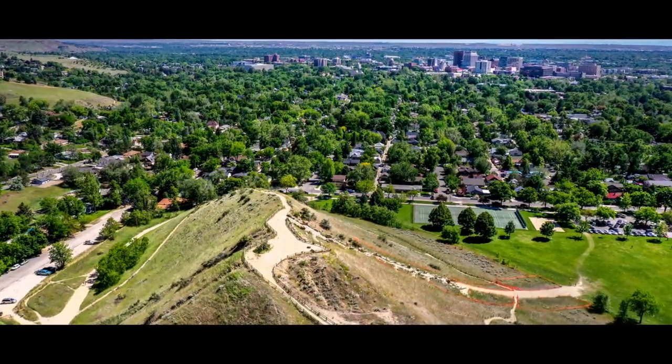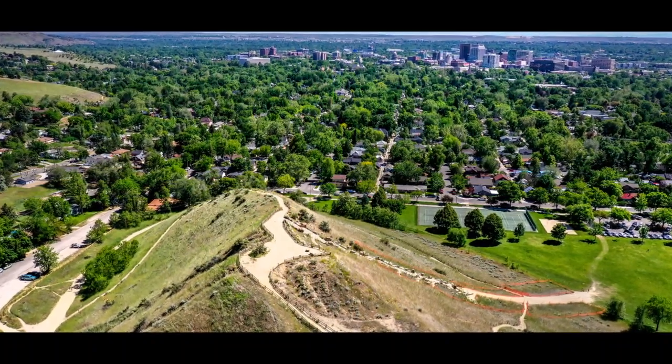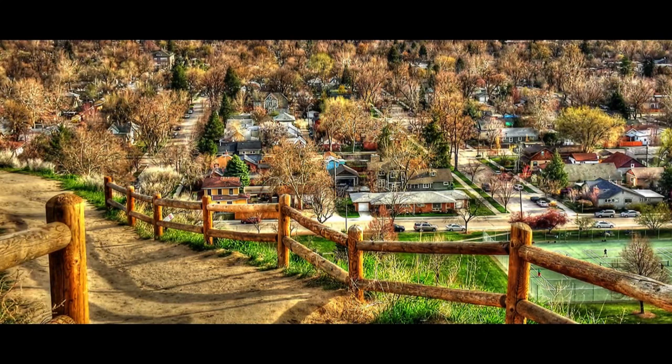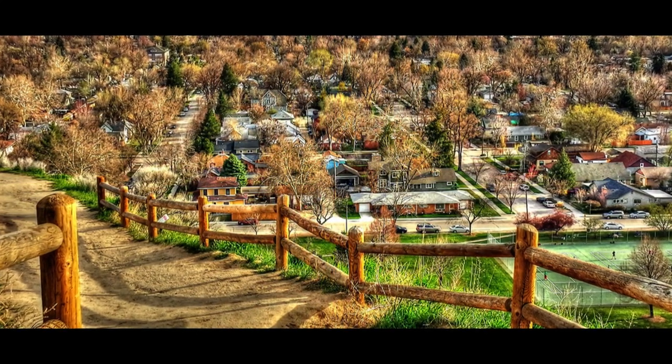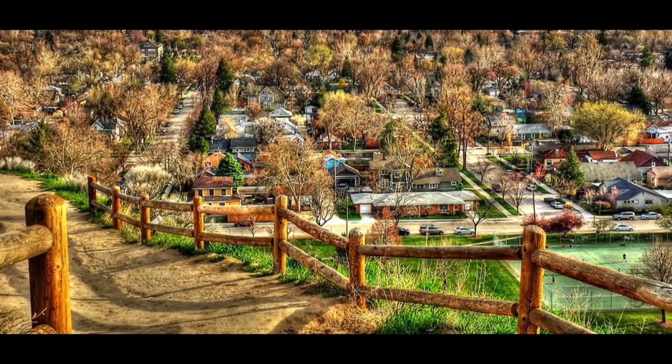High above the North End, on the way to the Bogus Basin ski area, you'll find the Boise foothills. The homes in the foothills have incredible views and incredible prices to match. If you enjoy a spectacular view and don't mind paying for it, a home in the foothills may be ideal for you.